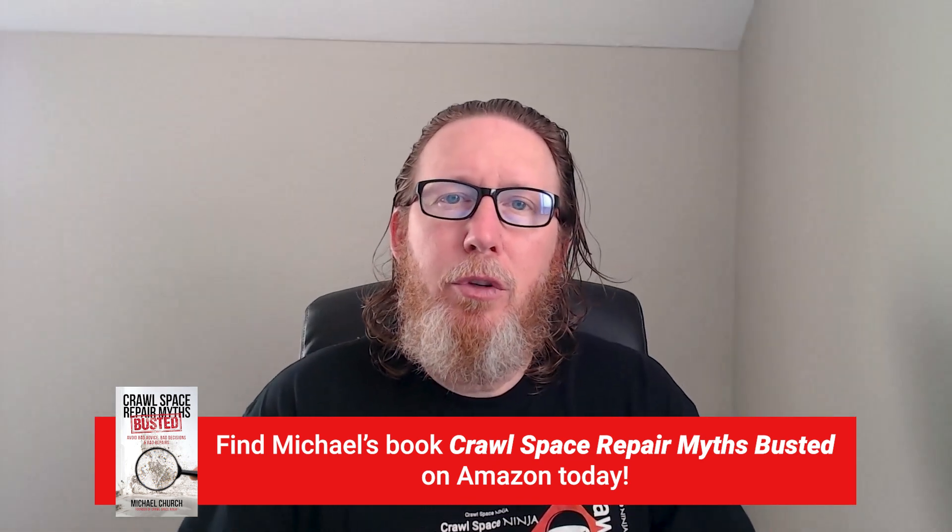I just want to say I appreciate all of you watching our channel. If you haven't had a chance to get our book yet, it's still available on Amazon. It's been a bestseller for a few weeks, and if you're looking to fix your own crawl space or perhaps hire a contractor, some great information for you. We also hope you'll subscribe to our channel and ring that notifications bell.